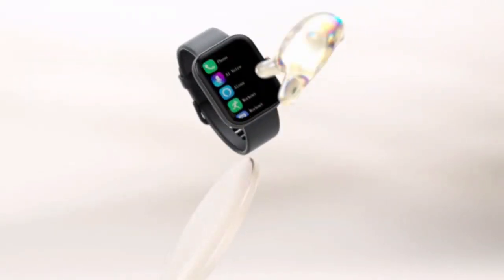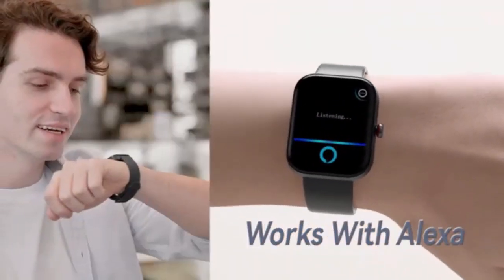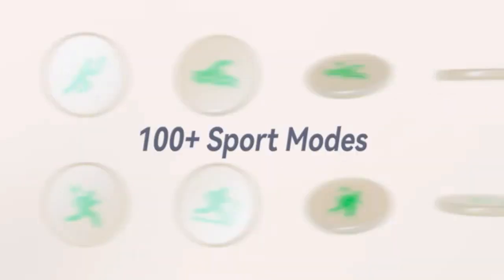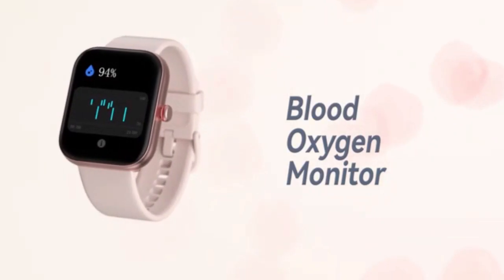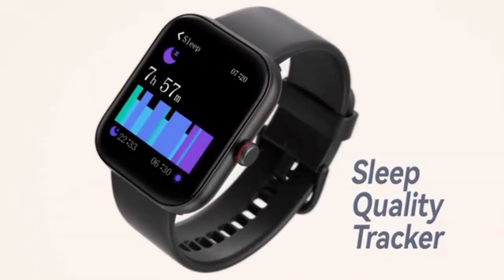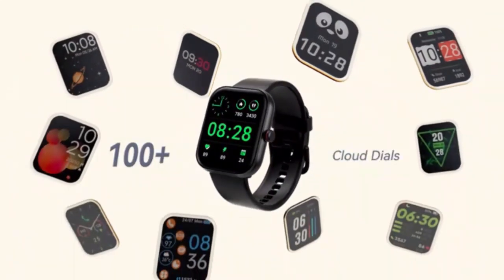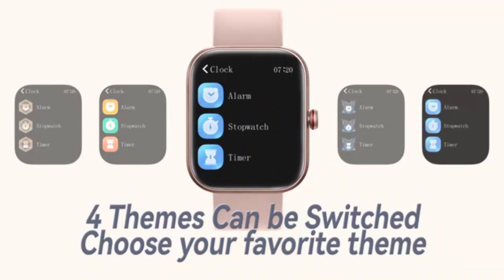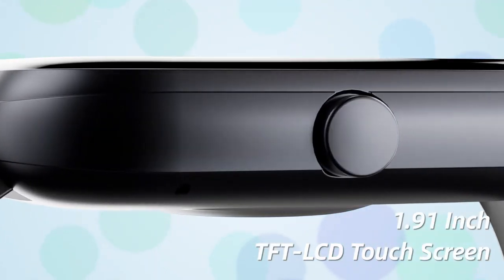Stay connected and active with the 191 smartwatch for men and women. This sleek device lets you answer and make calls directly from your wrist, ensuring you never miss an important moment. Packed with fitness tracking, heart rate monitoring, and a vibrant display, it's perfect for your busy lifestyle. Elevate your everyday with style and functionality.